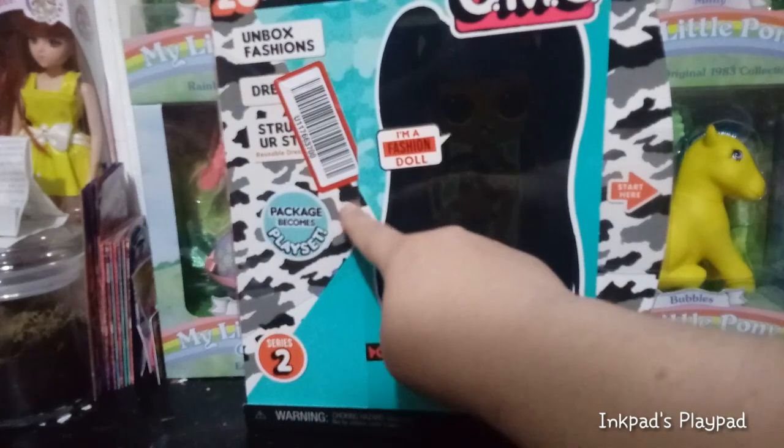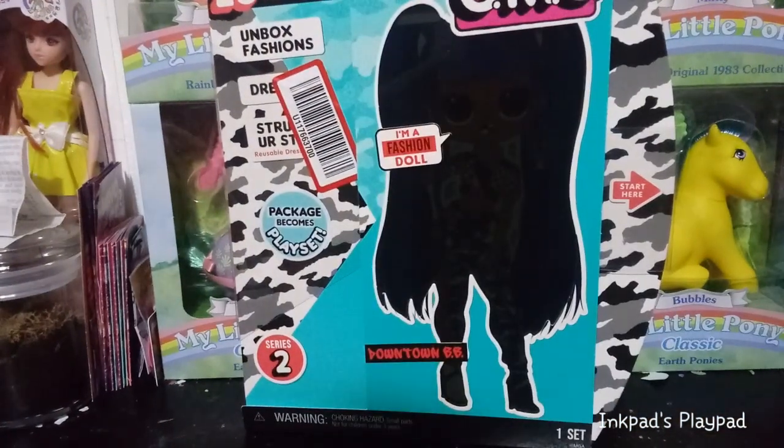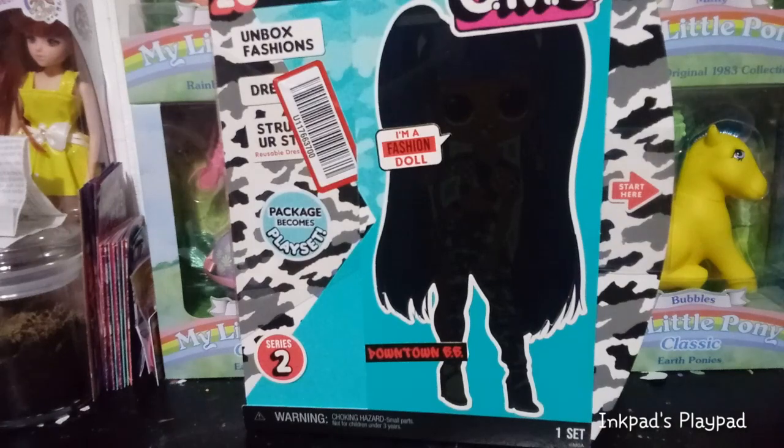Mine has this weird scan tag on it. I guess it must have came directly from the factory and not from their warehouse. It kind of stinks that it's on the box, because I am a box saver.